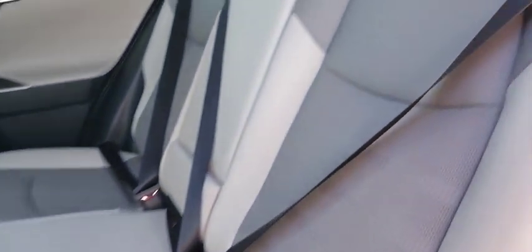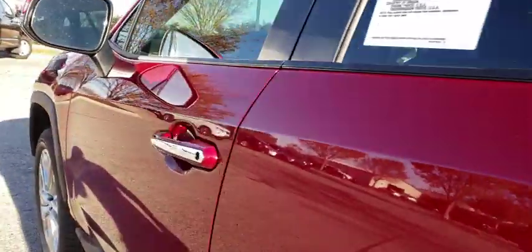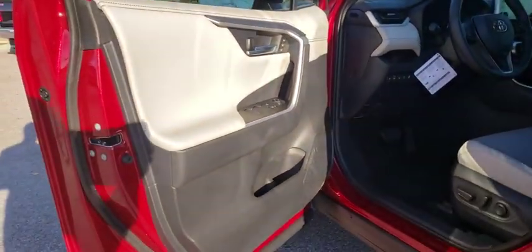Rear window defroster, security system, overhead console, tachometer, panic alarm, brake assist, remote keyless entry, power moonroofs. Come take a test drive today.